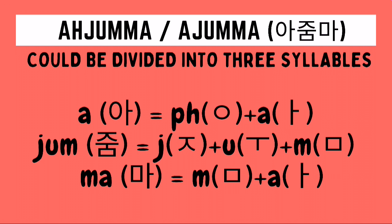For the second syllable, Jum, we need to draw first a G-A character, followed by a U character, followed by a Mium character. For the last syllable, Ma, we need to draw first a Mium character, followed by an A character.